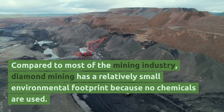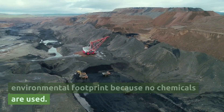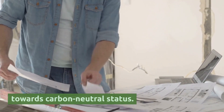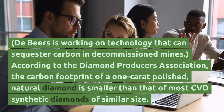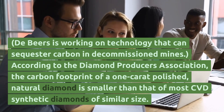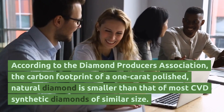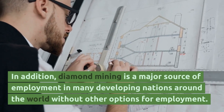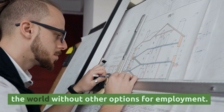Compared to most of the mining industry, diamond mining has a relatively small environmental footprint because no chemicals are used. Many operations are working on projects to move towards carbon-neutral status. De Beers is working on technology that can sequester carbon in decommissioned mines. According to the Diamond Producers Association, the carbon footprint of a one-carat polished natural diamond is smaller than that of most CVD synthetic diamonds of similar size. In addition, diamond mining is a major source of employment in many developing nations around the world without other options for employment.